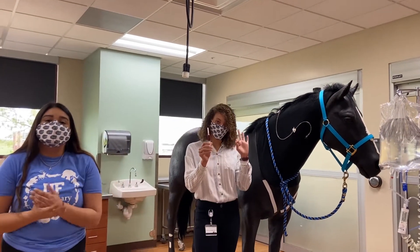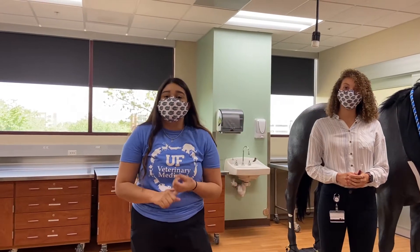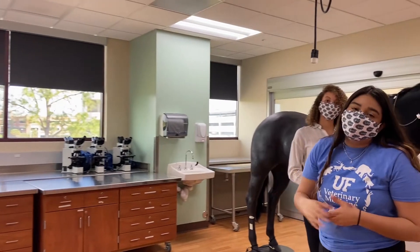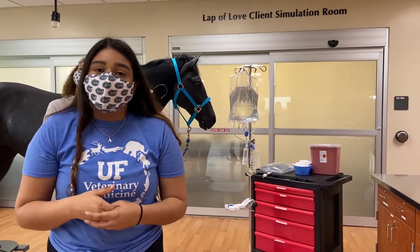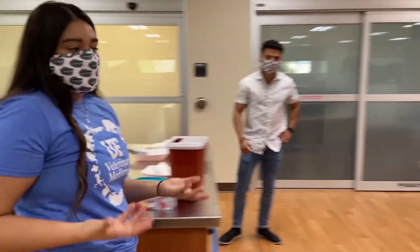With the clinical skills lab and blood draws, we also practice blood smears, PCV, CBC, and we have our own microscopes here to practice those skills. Not only with the horse model, but we also have small animal blood models that we practice blood draws and catheterizations on.